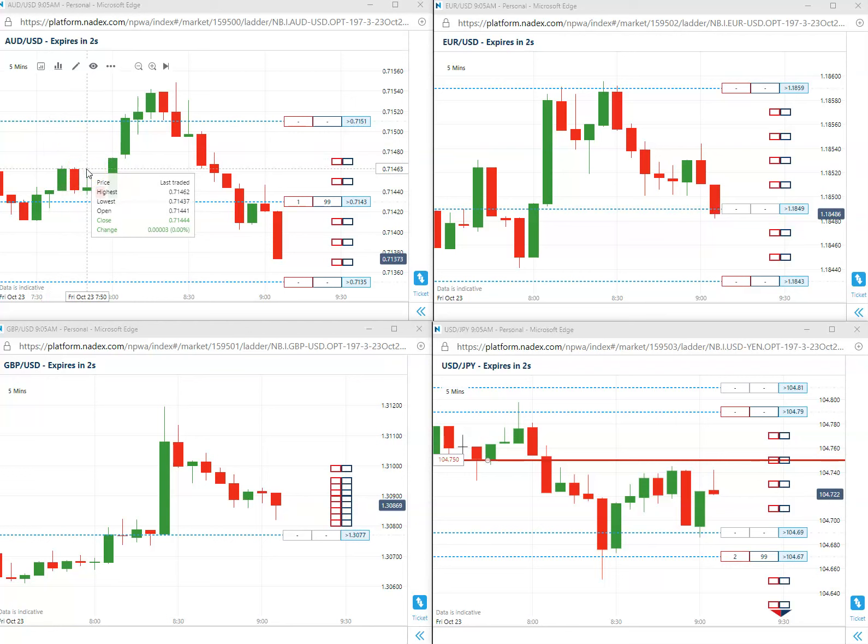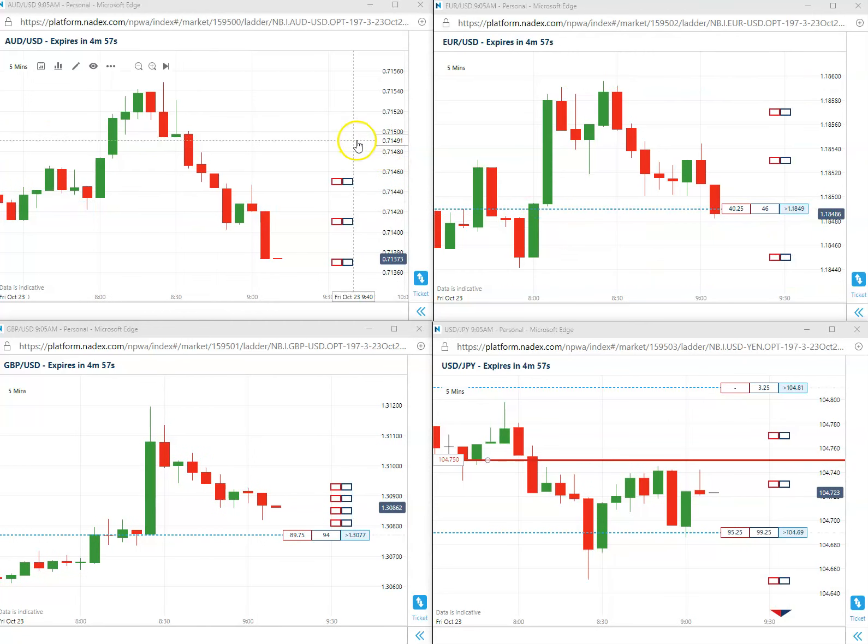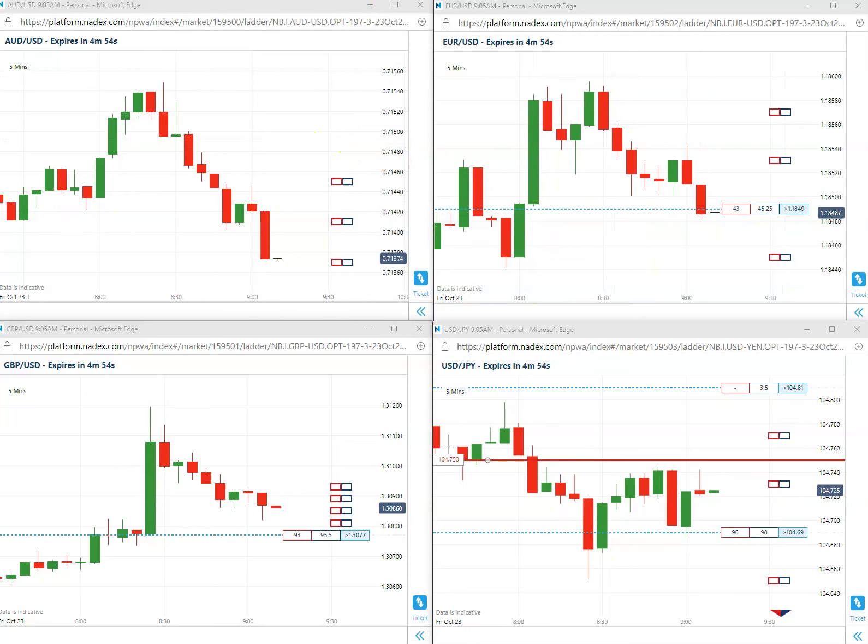There you go! Nice way to end the Friday — two first trades of the day. That is it. Any questions or need more information, go to my website binaryprostrategies.com. My email contact is there, you can shoot me an email. Also on YouTube — tons of videos there, educational videos. Any questions, just shoot me and I'll be glad to answer. Have a great weekend, and hopefully we'll see you on Monday for the first trade of the day.